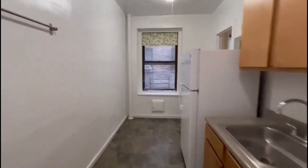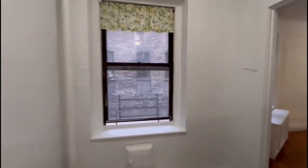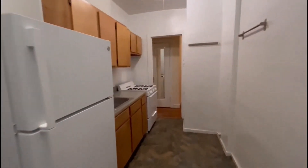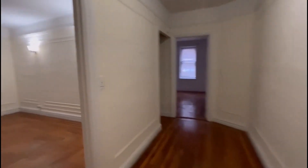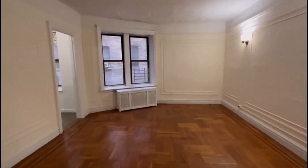This is your kitchen. This opens to the living room. Here's the first coat closet. This is your foyer space. Living room.